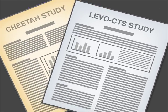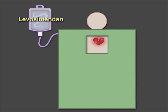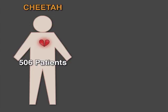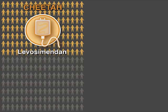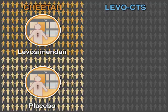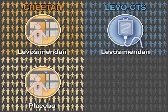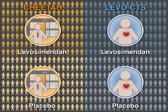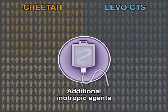Two multicenter randomized double-blind trials, the CHITA study and the LevoCTS study, evaluated the effects of Levosimendan for hemodynamic support in patients undergoing cardiac surgery. The CHITA study randomized 506 patients with perioperative cardiac dysfunction to a continuous intravenous infusion of Levosimendan or placebo for 48 hours or until ICU discharge. The LevoCTS study randomized 882 patients with a left ventricular ejection fraction of 35% or less to receive prophylactic intravenous Levosimendan or placebo, initiated preoperatively and continued for 24 hours. In both trials, additional inotropic agents could be used as needed in either trial arm.